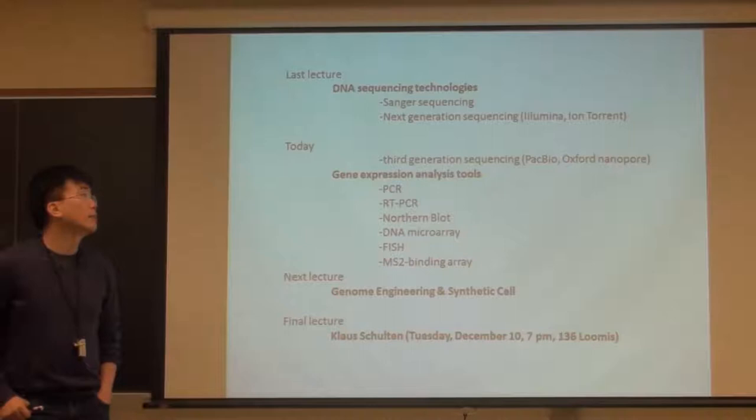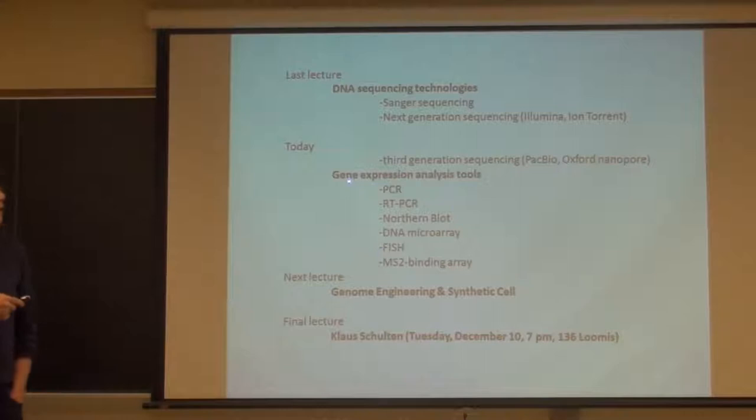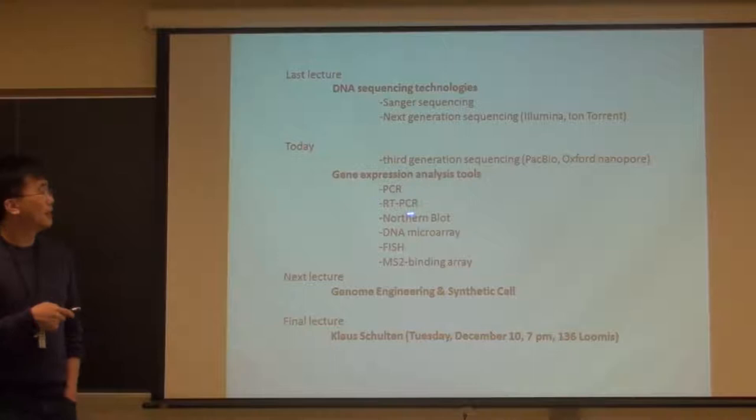Today we'll complete that chapter by talking about third-generation sequencing technologies, or next-next-generation DNA sequencing methods, again by two companies - one in California, the other in the UK. Then the main topic today will be the introduction of several gene expression analysis technologies: PCR for polymerase chain reaction, RT-PCR and real-time PCR, northern blot, DNA microarray technology, FISH, and MS2 binding array.